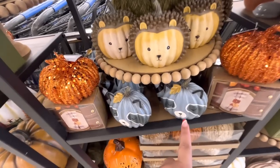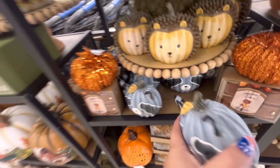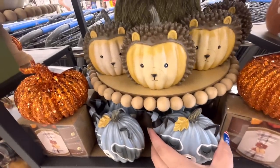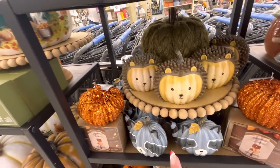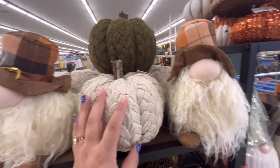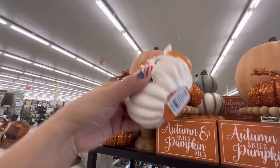Look at these cute pumpkins — they have like a porcupine and a sloth, I'm not sure. $7.49. Look how cute he is! More of the sweater knit, and this is a fox one. I like the fox one. I'm gonna get a fox one when they go on sale for sure.